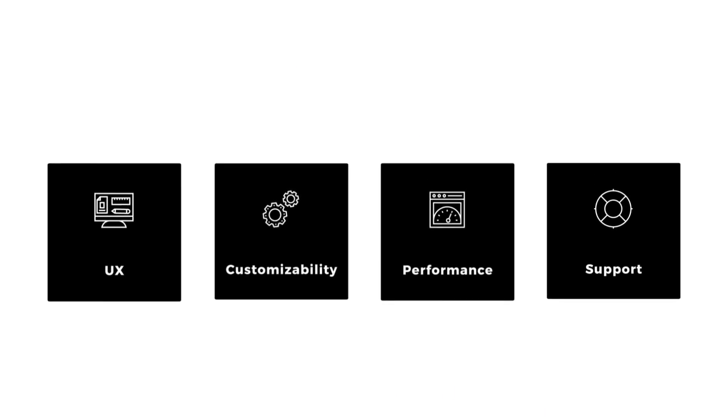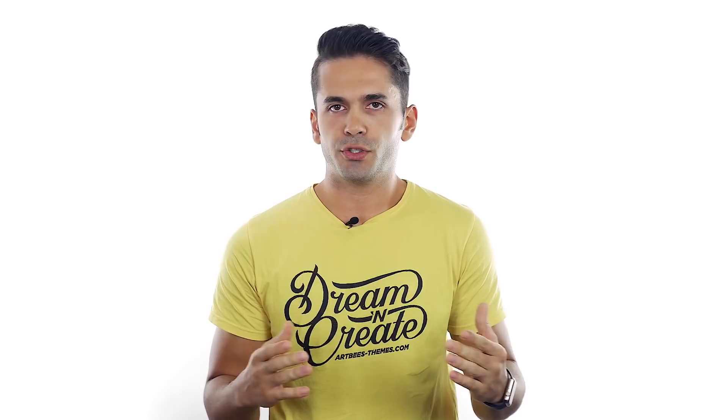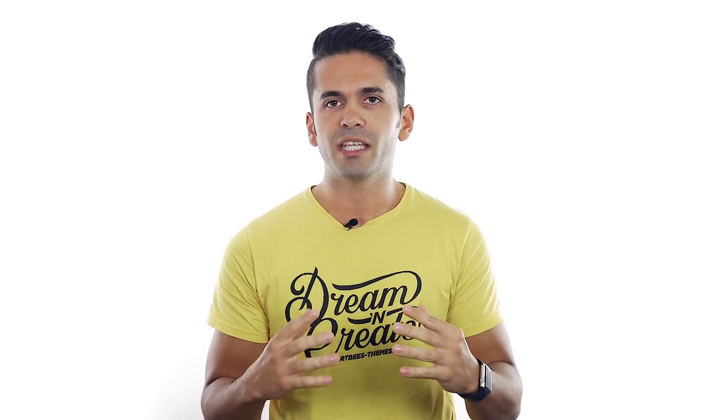Let me first start with the most important factors you should consider before buying a WordPress website builder. I can't talk about user experience as if it's a feature that we've engineered to be a part of this product, because user experience, in our opinion, should be at the core of any website builder. We don't use UX as an advantage to increase sales. On the contrary, UX is what drives our team from top to bottom and shapes this product.